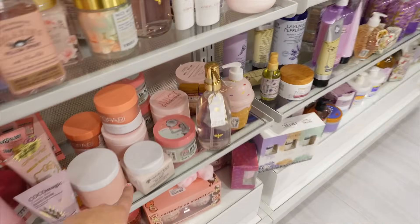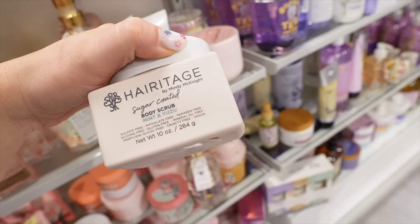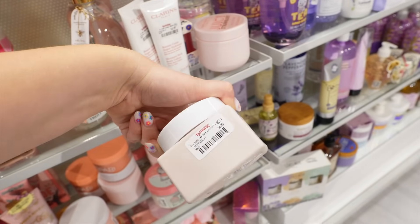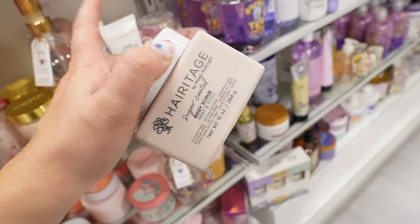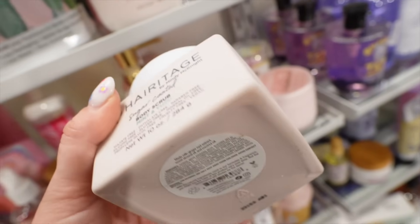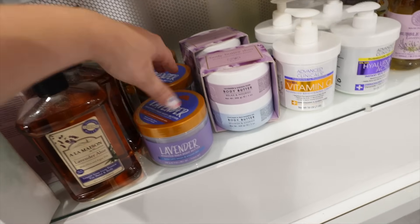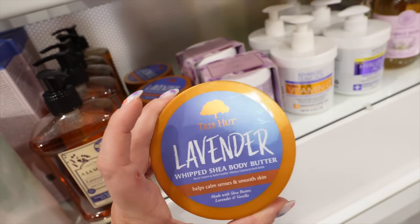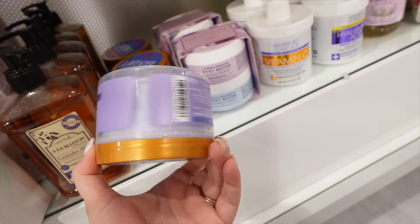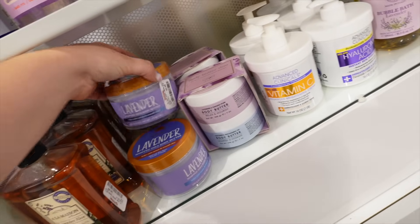Moving to the body care section, I'm starting to see a lot of Walmart brands here. Heritage had their body scrub for $4.99 — it's pretty cheap at Walmart already, so you're really only saving a couple bucks. I'm seeing so much from the Walmart body care brands coming into TJ Maxx right now. I like the line but I'm not a huge fan of the Yuzu and Mint scent. I also found some Tree Hut — they had the Lavender Body Butter for $9.99, which seems a little high for Tree Hut and I think it may be discontinued.